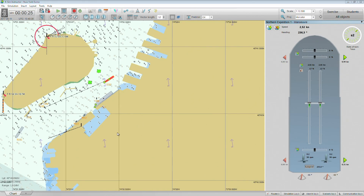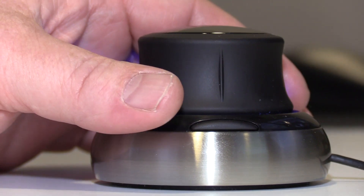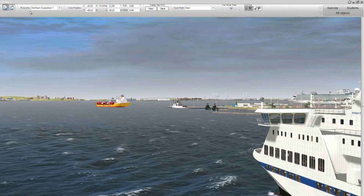The instructor operator station provides several views, including 2D, 3D, and underwater views, to provide the full picture over a scenario. Selection can be performed using a 2D or 3D mouse, or both can be employed simultaneously.